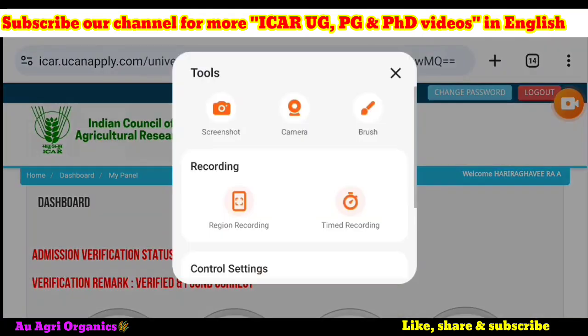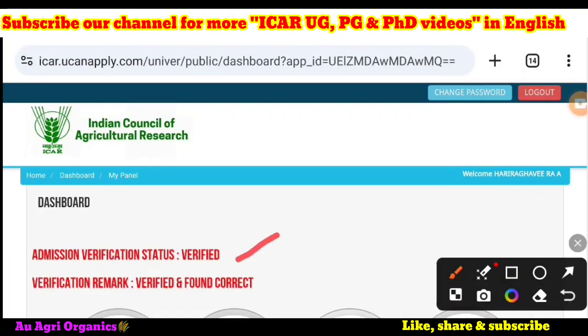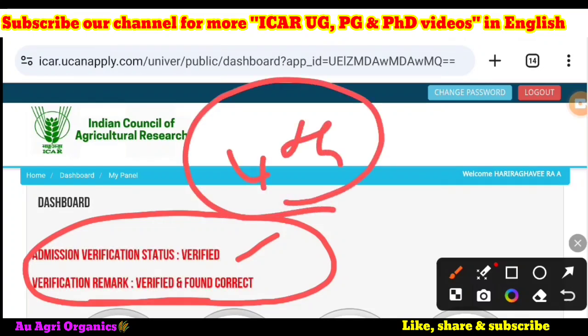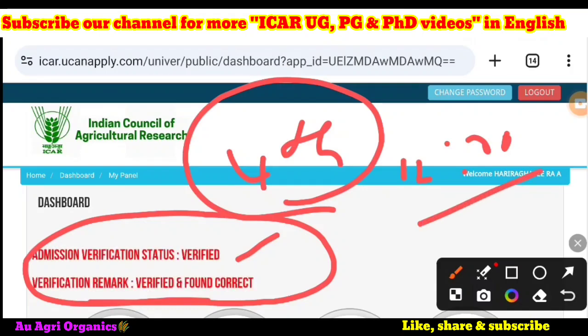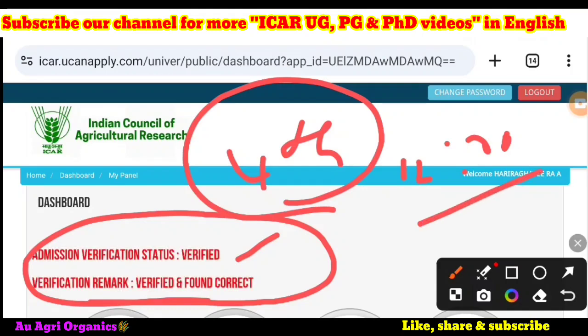If you log into your dashboard on icradmission.com, the admission verification status will appear as 'Verified' and the verification remark will show 'Verified and Found Correct.' Note that the verification deadline is up to 4th October 12 PM. The university may verify before this time. If your document has not been verified by your allotted university before 12 PM on the 4th, you can call your university.